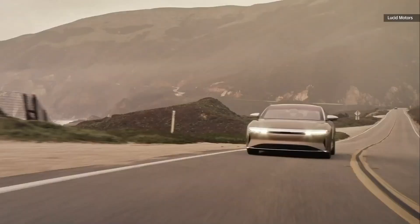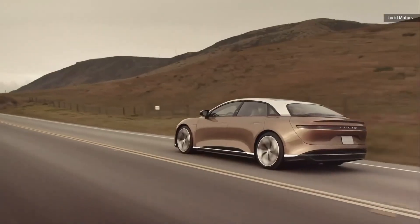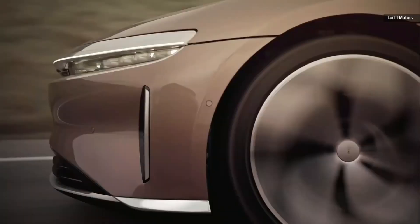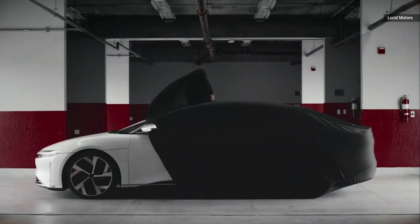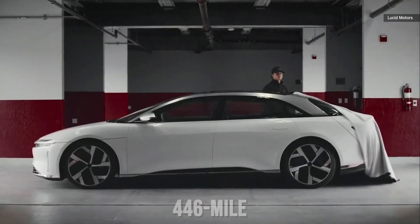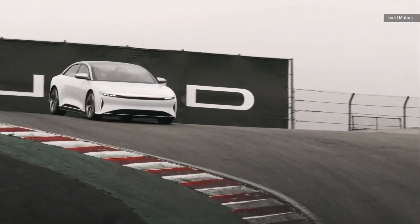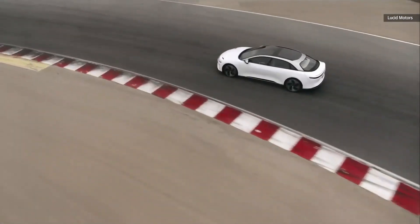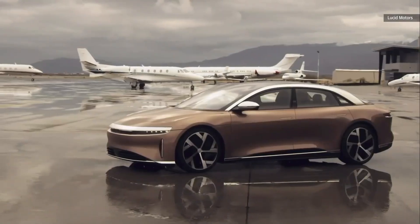This summer you can get the 2022 Lucid Air Grand Touring Performance model for $10,000 more than the Dream Edition. As you might expect, this new model slots just above the Air Grand Touring. Power is way up — 1,050 horsepower, 783 kilowatts — but the consequence is a lower 446-mile EPA-estimated range when equipped with 21-inch wheels. By comparison, the Air Grand Touring can achieve 516 miles on a single charge with 19-inch wheels, or 469 miles on 21 inches.